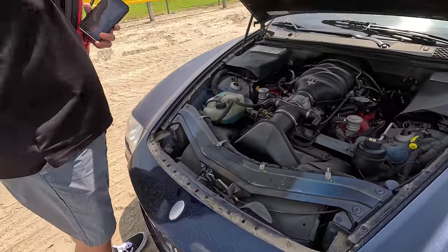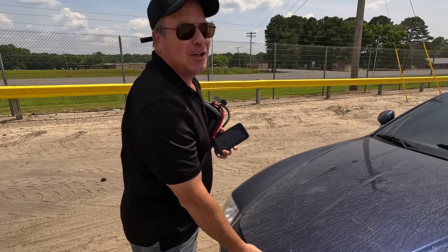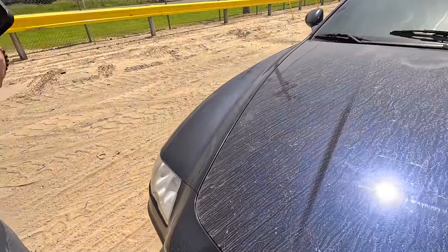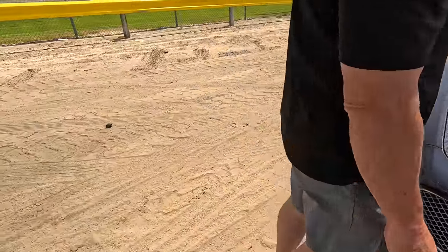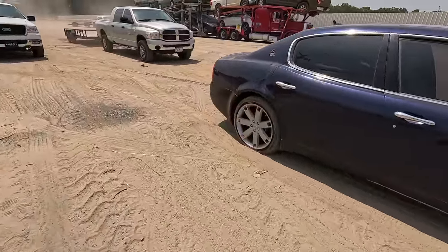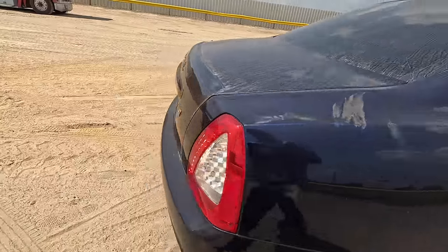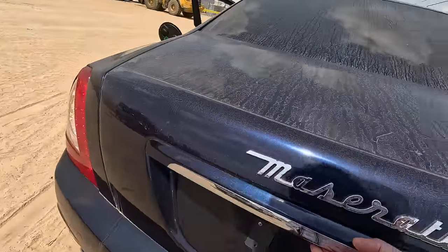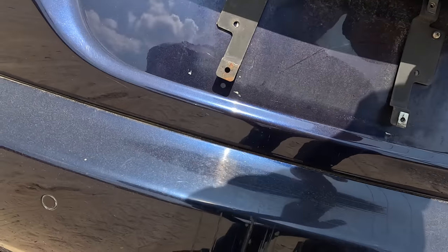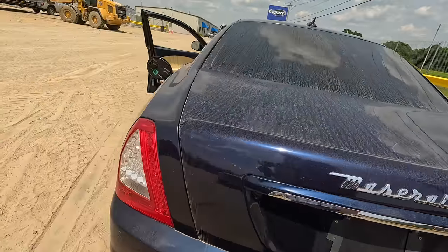Should we throw it on the trailer or try to drive it? You gotta try to drive it. Okay. If it'll hold air, let's see - we'll throw some air in this tire real quick and then see if we can take her on the road, see if she'll do something for us. The trunk doesn't open, and it doesn't have any screws. She's not running great, we'll put some gas in her.